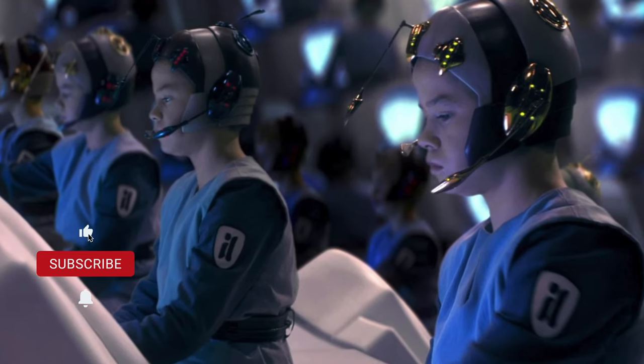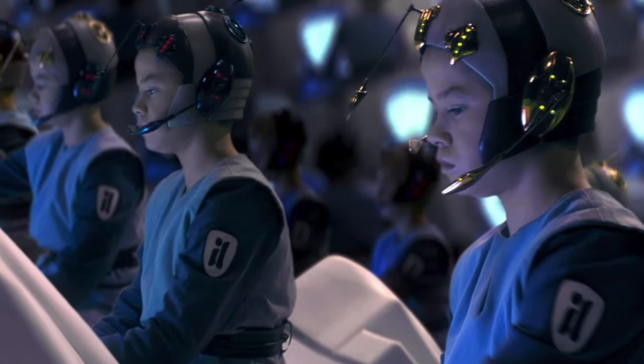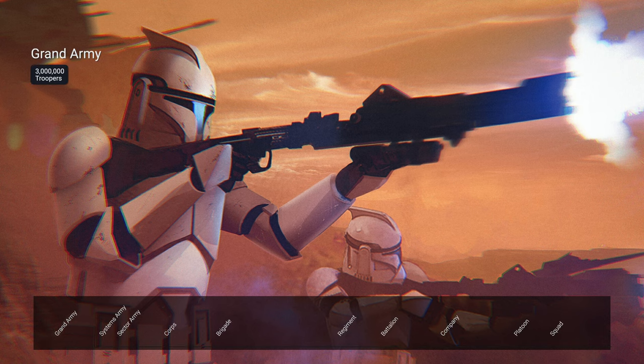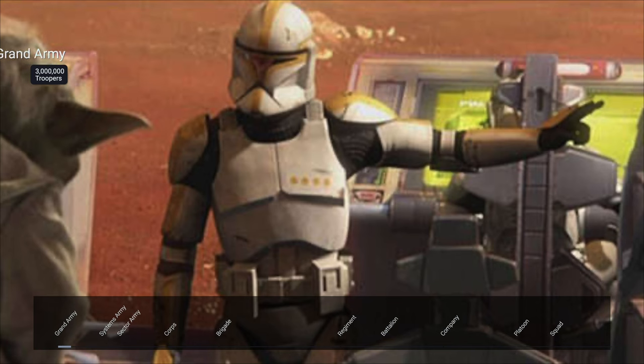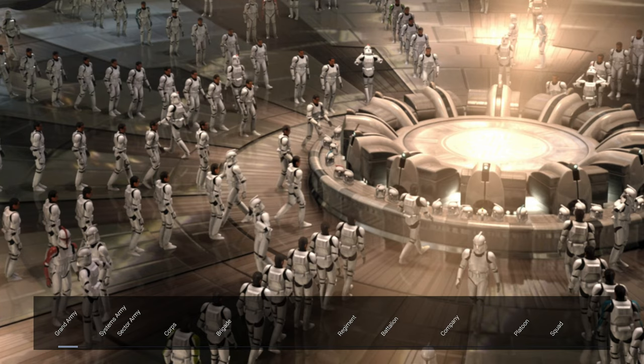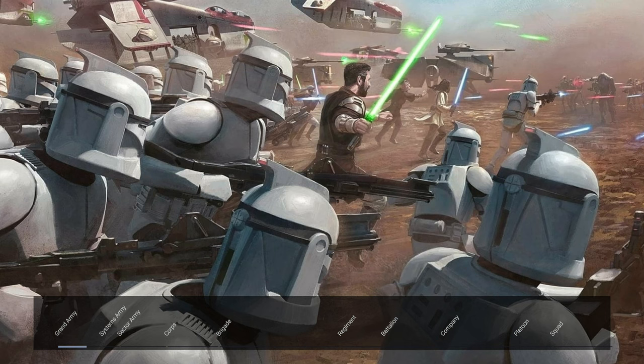At the genesis of the Grand Army of the Republic, the military was organized into 10 levels. The initial order consisted of 3 million troopers under the command of Chancellor Palpatine, who was the commander in chief. In Attack of the Clones, there were 200,000 troopers ready for deployment with a million more well on their way. There would be another 5 million clones ordered during the Clone Wars, according to canon.